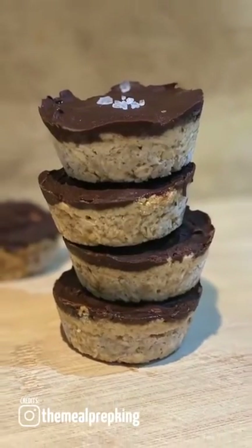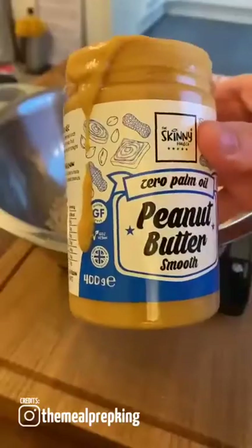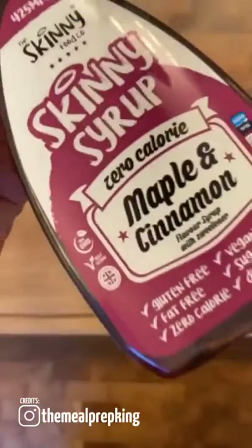Now to make peanut butter oat cakes. In a large bowl, combine 100 grams of oats, 50 grams of peanut butter, a pinch of salt, and 50 grams of maple and cinnamon syrup.